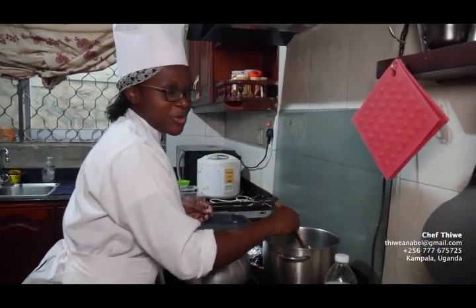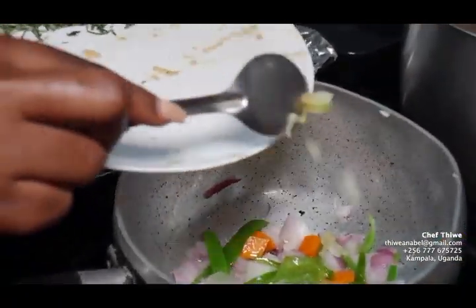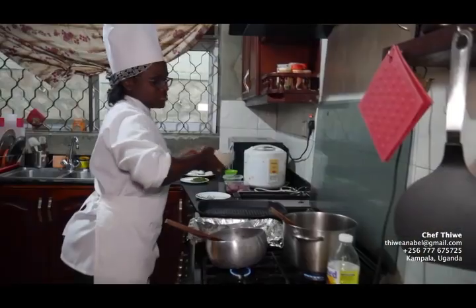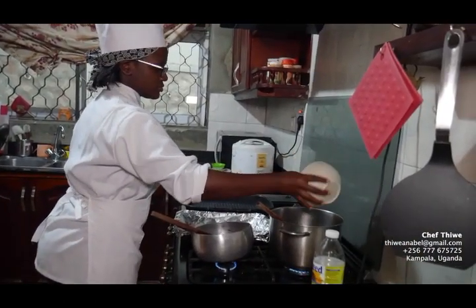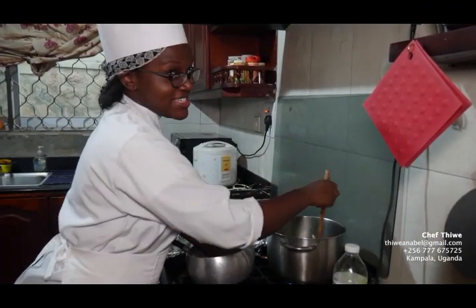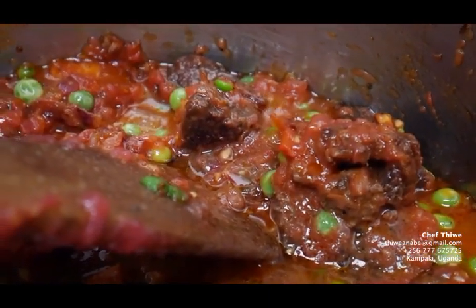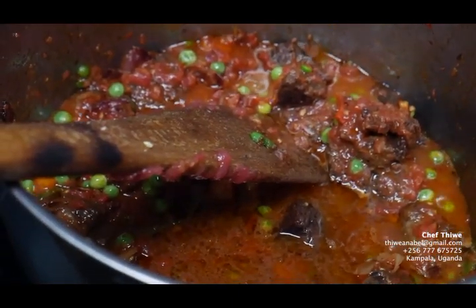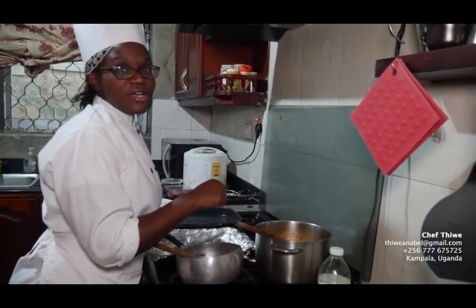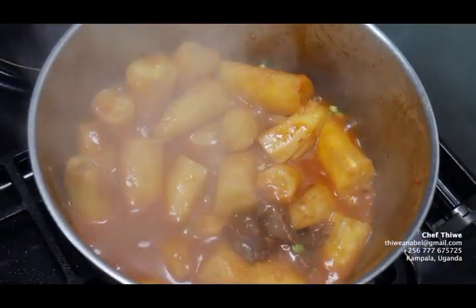I'm now preparing the katogo green banana casserole with peas, carrots, onion, and garlic. I'm sautéing all that together. Then I'll add the tomatoes and the matoke, and I'll just let it simmer. Very delicious and tasty. I'm going to let it boil for about 15 to 20 minutes until it's ready and we'll serve it.